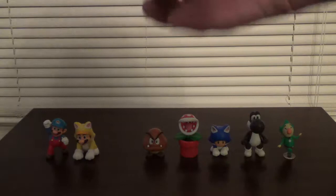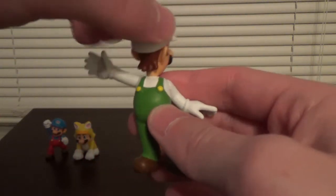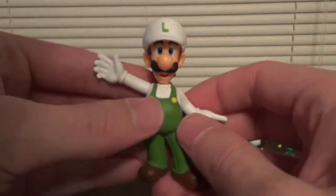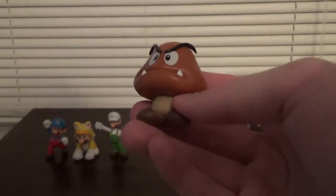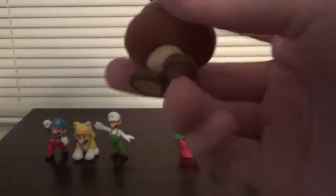And then we have Fire Luigi — nothing special, just a repaint of the regular Luigi. I still think he's pretty cool; he's one of my favorites in this wave. Head goes 360 degrees all the way around and you can move his arms. And then the Goomba — same as the four inch Goomba except he's just smaller. He only has one point of articulation: you can twist his head 360 degrees all the way around. He just looks pretty cool — another one of my favorites in this wave.